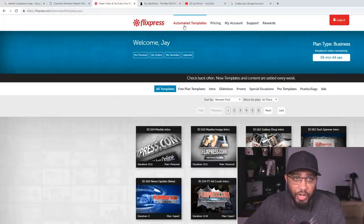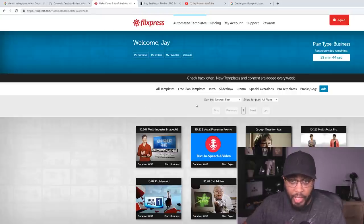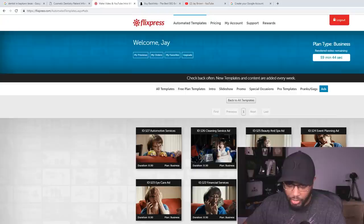After you log in, make sure the 'Automated Templates' tab is selected, then click where it says 'Ads.' You're going to come to a page with different video ads for different industries — choose whichever industry you're going after. You've got automotive, cleaning, beauty, event planning, eye care — there are a ton of different industries here. I'm going to choose dentist.